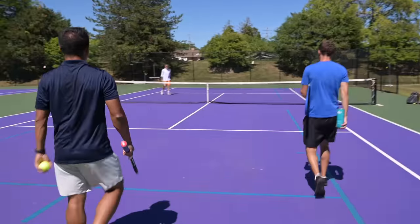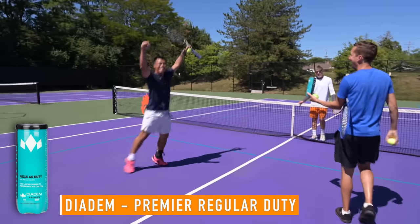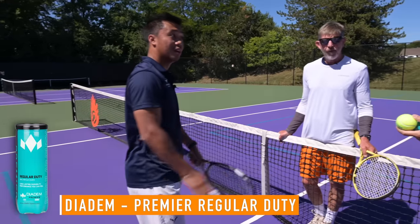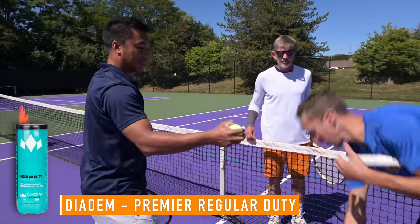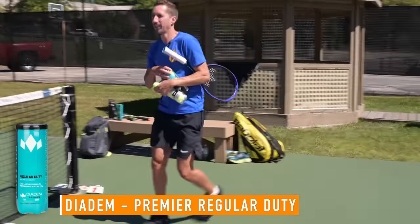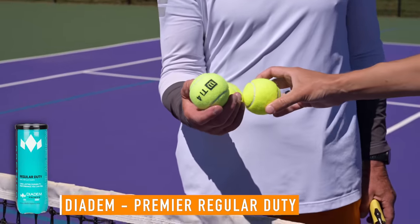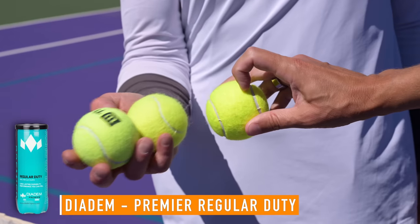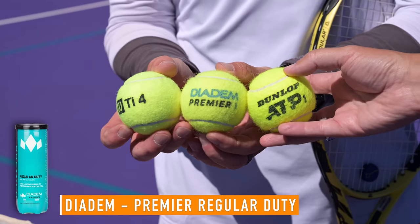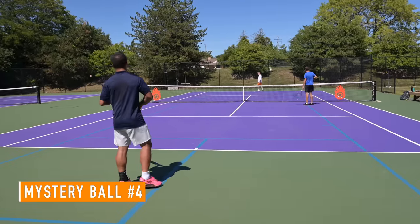Looking at the balls side by side after the third test, the players observe the visual differences in felt texture. The titanium is flat and smooth like a rock. The regular duty has a little texture. The extra duty Dunlop shows noticeably more depth and density in the felt. 'It almost looks like an extra duty compared to the titanium, but then when you look at the actual extra duty, there's much more depth to the felt.'